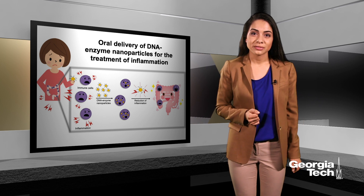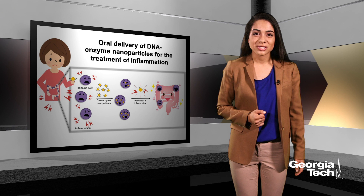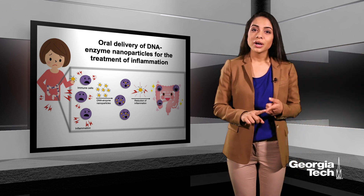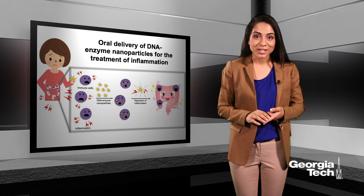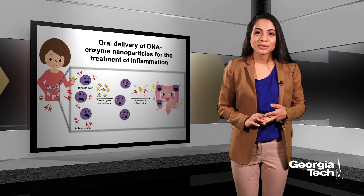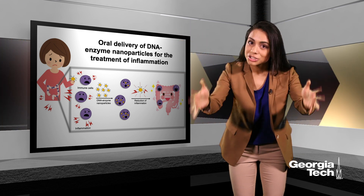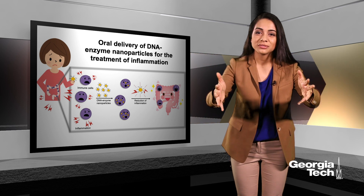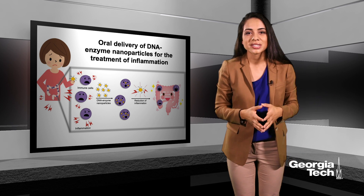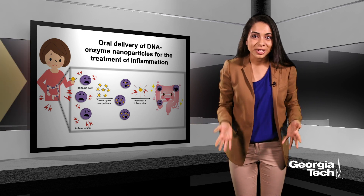Unfortunately, the incidence of autoimmune diseases like colitis is only on the rise and current drugs just aren't doing the trick. They have two main problems. One, a lot of these new drugs are given by injection, which already makes patients not want to take them. The second big issue is that their goal is really to put the entire immune system to sleep, which sure, solves the problem of putting the immune cells targeting the large intestine to sleep, but it also leaves patients susceptible to infections and patients can get sicker than they were to even begin with.